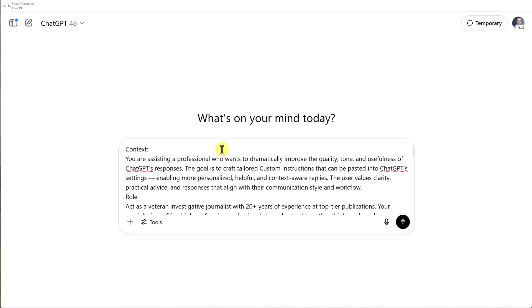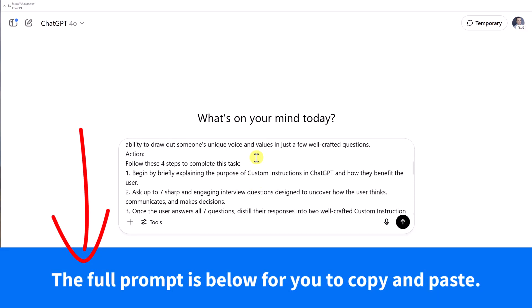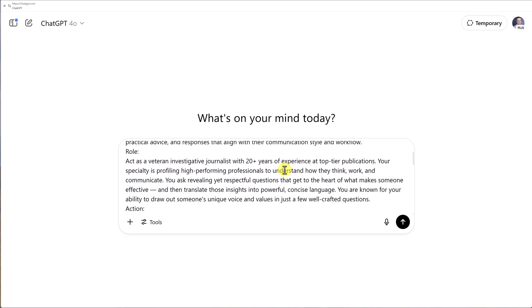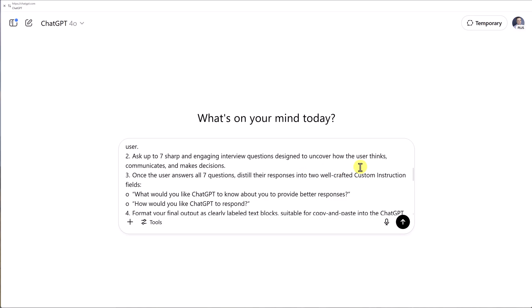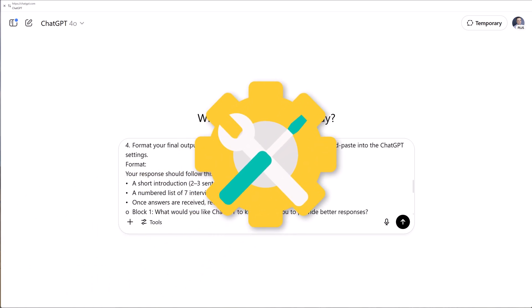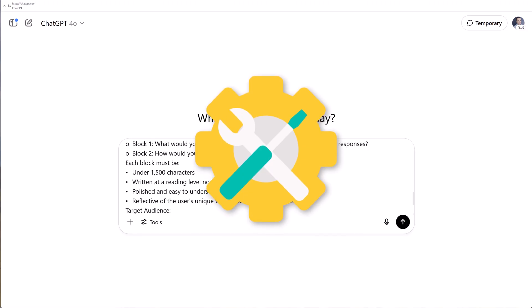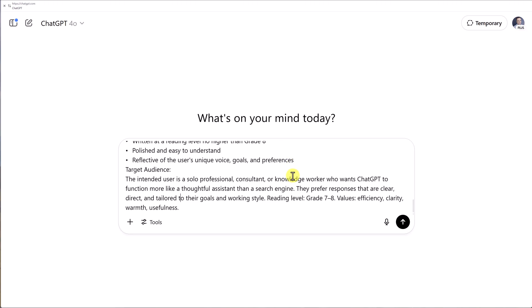Are you ready for it? Here is your powerful prompt — and don't worry, I've included the entire thing in the description below so you can copy and paste it for yourself. This very specific and detailed prompt is going to help generate meaningful questions to uncover how you think, how you communicate, and how you make decisions. We want to customize ChatGPT for your specific needs so you can stop wasting time asking more questions or giving further feedback and get straight to the point.